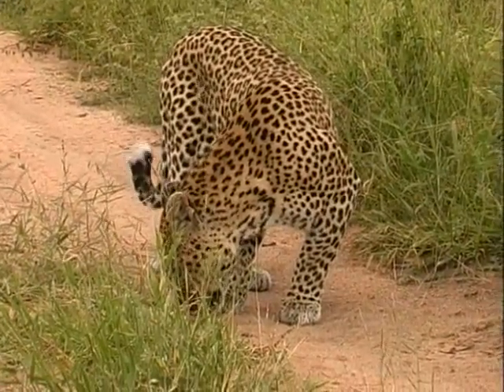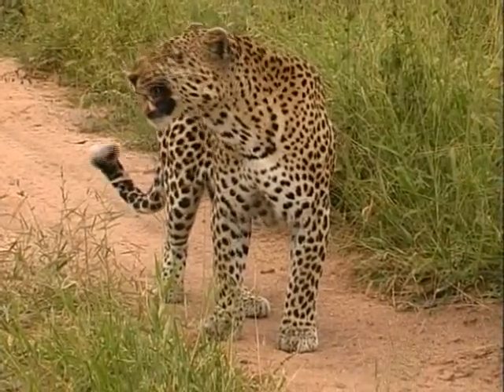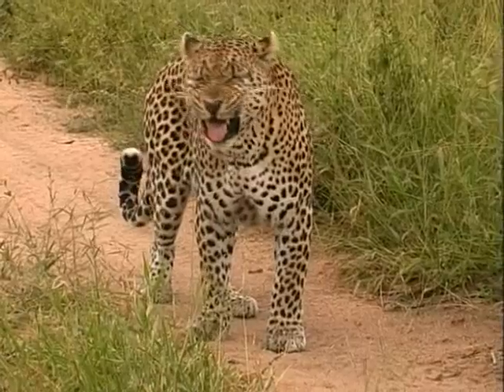They are territorial animals and the best way for them to communicate is with smell — sniffing the ground and picking up the scent of the territorial female.